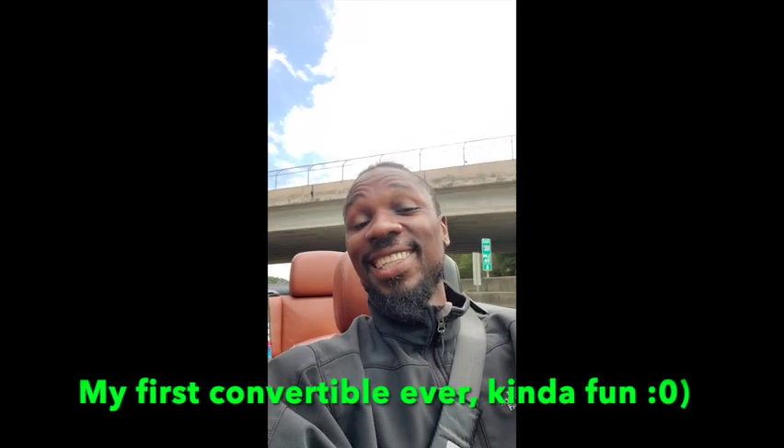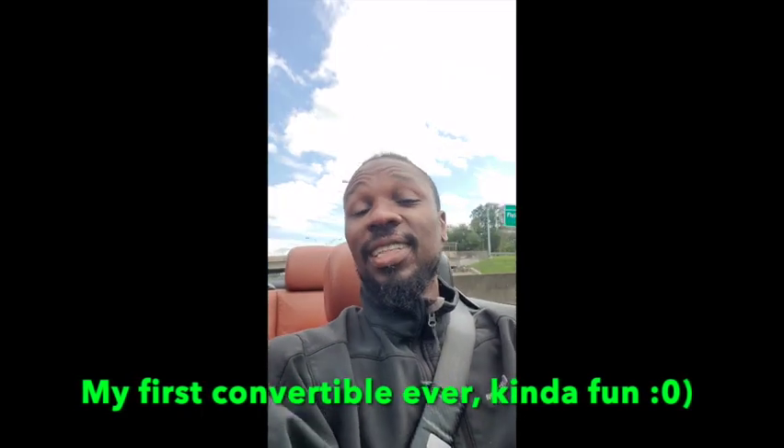What's going on guys? I got the top down — it's loud. Have you seen them red guns? The red gun looks crazy. See you guys when I get home. We'll talk more about this car, about this new purchase.